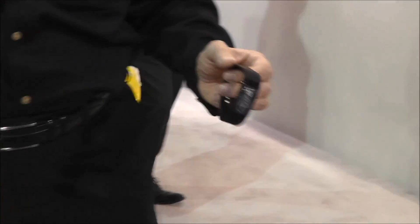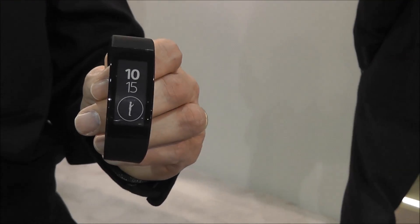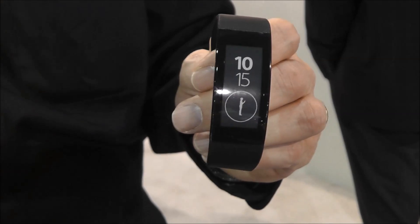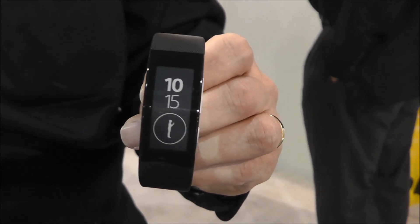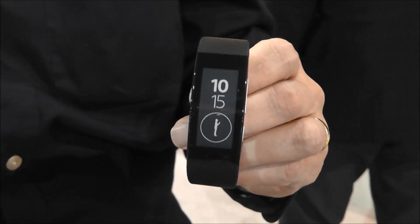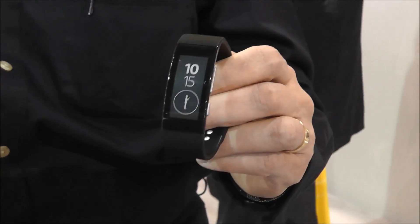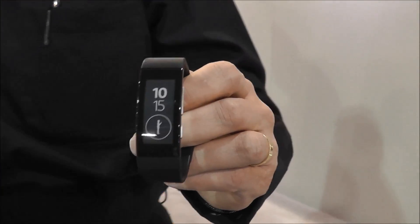A similar product along the lines of wearable technology is the Sony SmartBand Talk, produced by Sony at IFA in September. This is basically a fitness tracker device, fully integrated with Sony's LifeLog on an Android phone. This has been very popular in the booth and also very popular in sales.